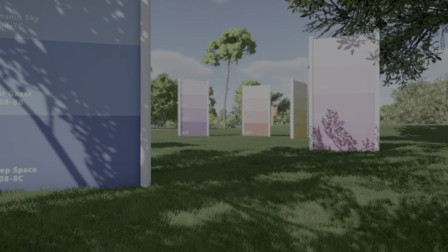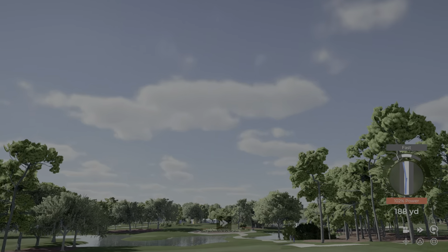We have a par five on this one. Wow, he let the big dog eat there, didn't he!